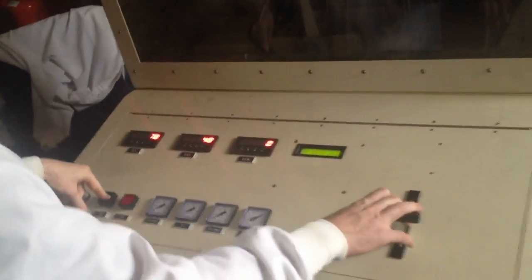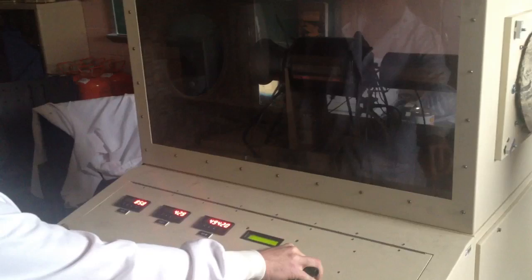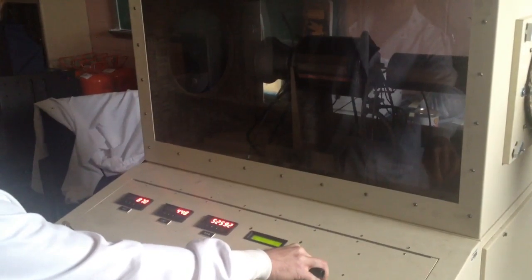When I turn it on, you're going to see some flames here, and then it will hollow out. So this is the gas turbine running.